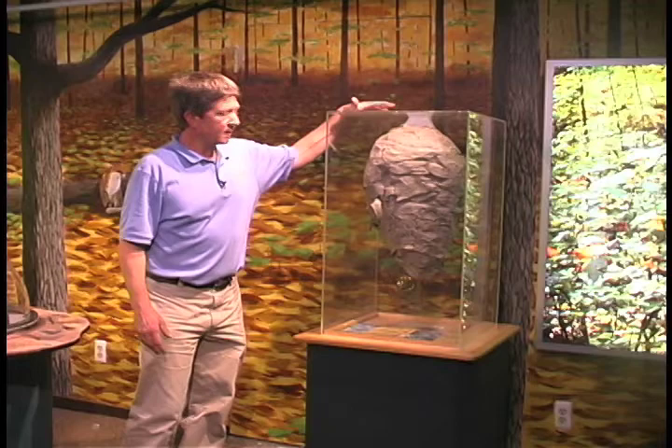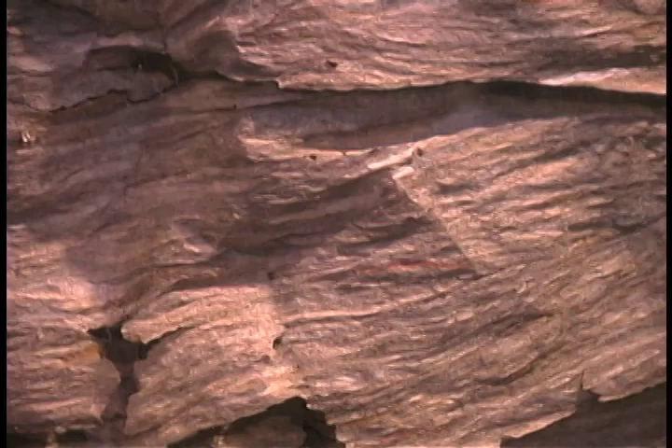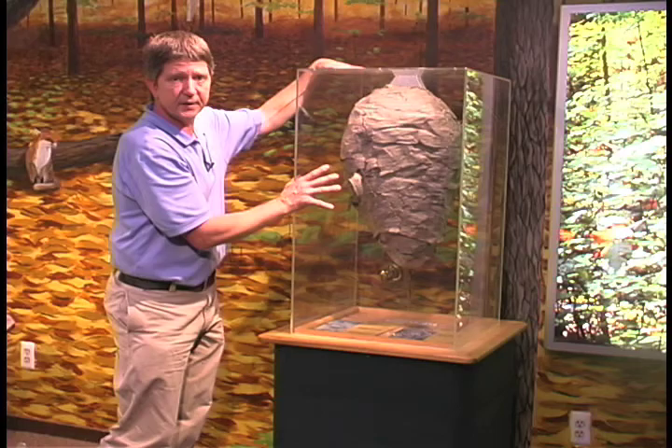Going all the way back across the room, we have a bald-faced hornet's nest, and this is a large nest — about 28 inches from top to bottom. You can see the different bands, which is where they were feeding on different trees and then pasting it back together to make the nest. The queen lives in a log over the winter, so she is gone and we are able to collect the nest. They do not reuse the nest the next year.